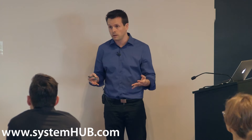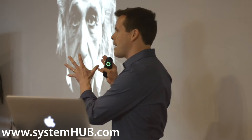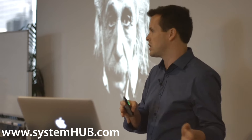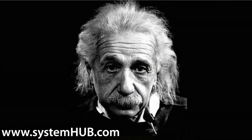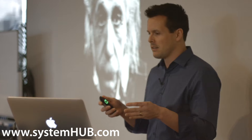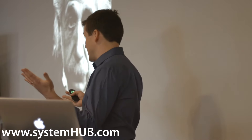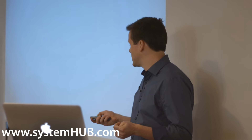It all started for us with a problem. We started to look for a solution. We recognized how important systems were, and then we started using all of these different solutions, but none of them solved the problem very well. Einstein said that you want to make things as simple as they need to be, but not one bit simpler. We couldn't find an elegant solution designed specifically for housing standard operating procedures that we liked, so we designed one. We set out on this task a couple of years ago, and we call it System Hub.